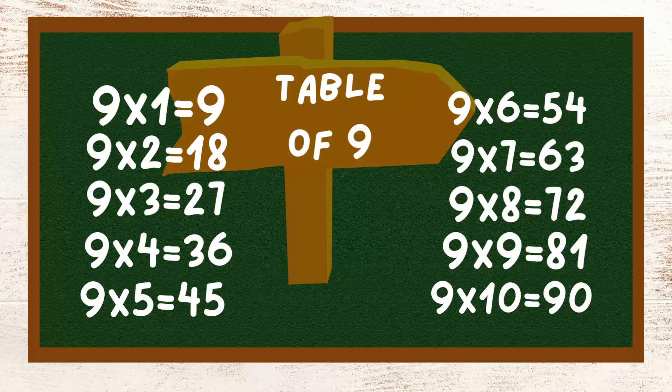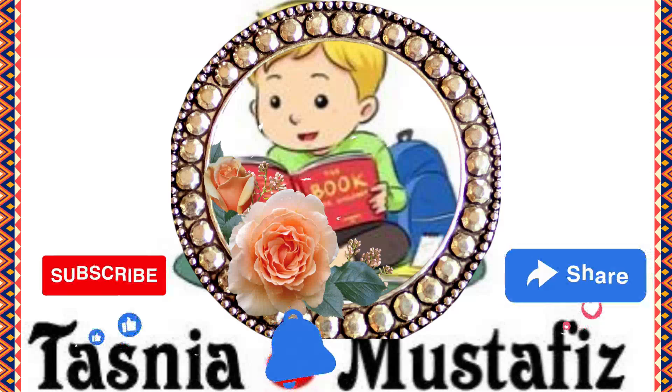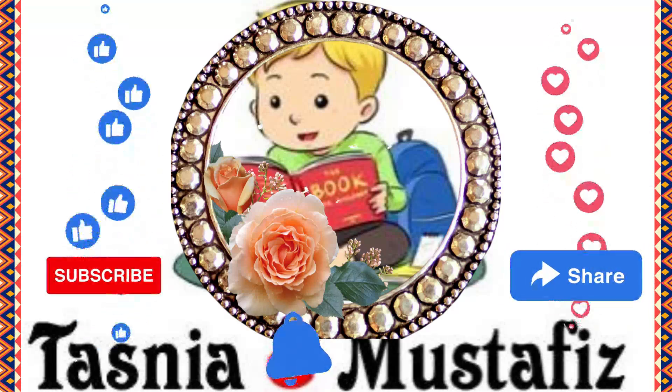I hope you all enjoy the video. Please don't forget to like, share and subscribe to our channel. Thank you.